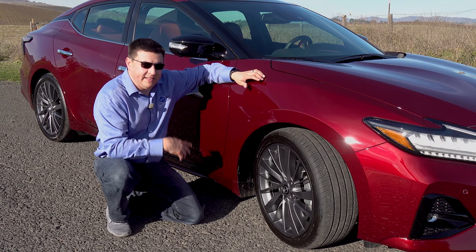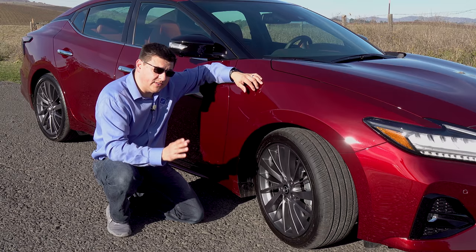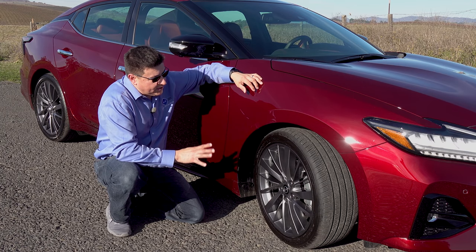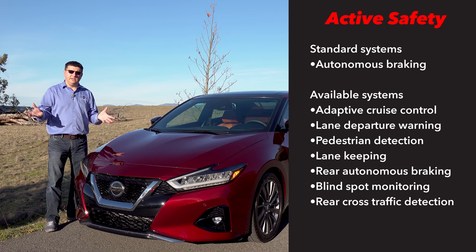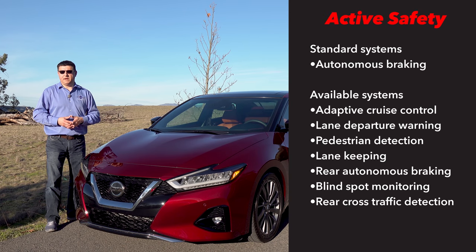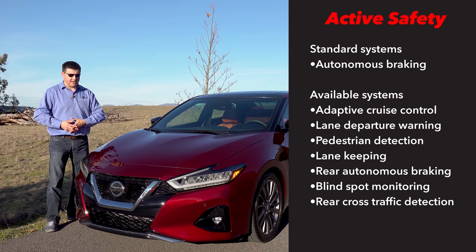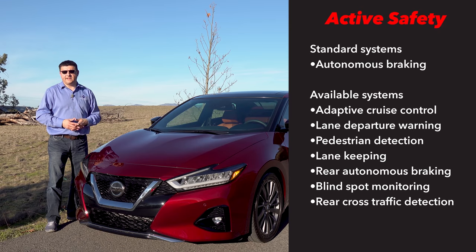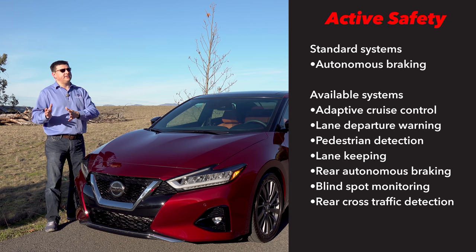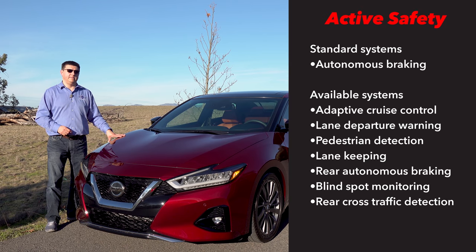One of the key differences between the Maxima and the average mid-sized sedan in America can really be found in the tires — not only are the 245-width tires wider than what we find in the average family sedan, but these are also a grippier tire compound, and that's part of why the Maxima handles better than the Altima. Nissan is calling their holistic suite of active safety technologies Safety Shield 360, which includes autonomous emergency braking, backup emergency braking, lane keeping assistance, automatic high beams, and pedestrian detection. Unfortunately, this suite is not standard on the Maxima — it is optional until you get to the very top trim, which is definitely different than the Toyota Avalon where these systems come standard in every model.